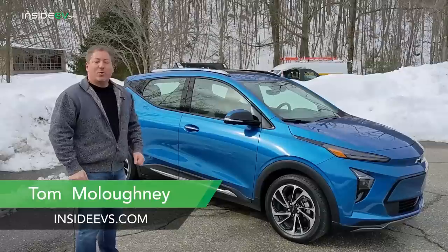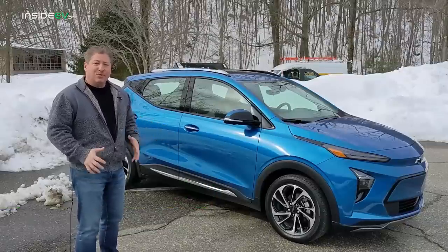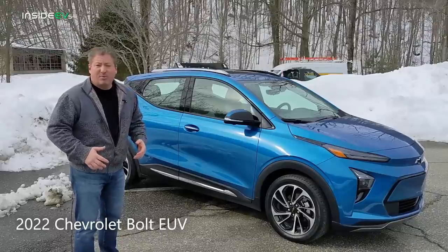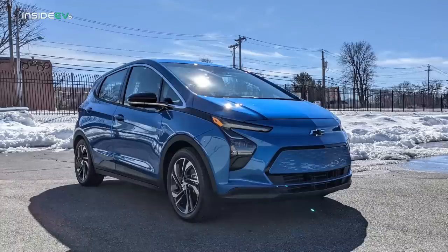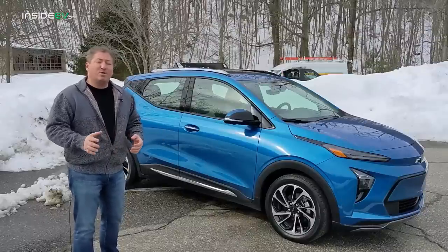We're going to take a quick look at the 2022 Chevy Bolt EUV today. This is a new entry into Chevy's electric vehicle portfolio. It's not replacing the Bolt EV — that's still going to be available and was refreshed for 2022. This is in addition to it, and it's slightly larger and offers a lot more options.